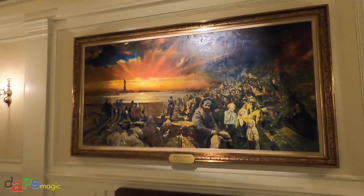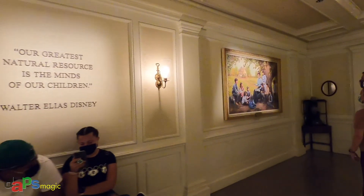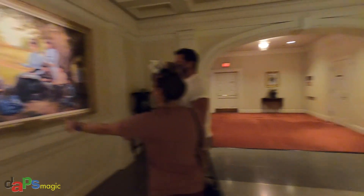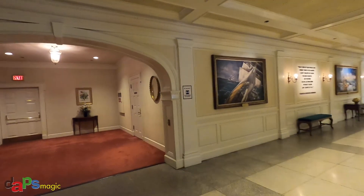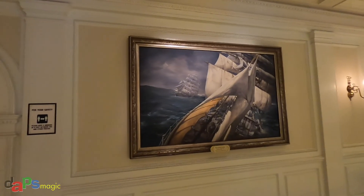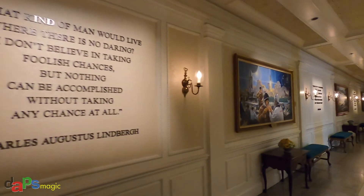Herb Ryman did this one. I always loved the nautical ones. It's really cool.